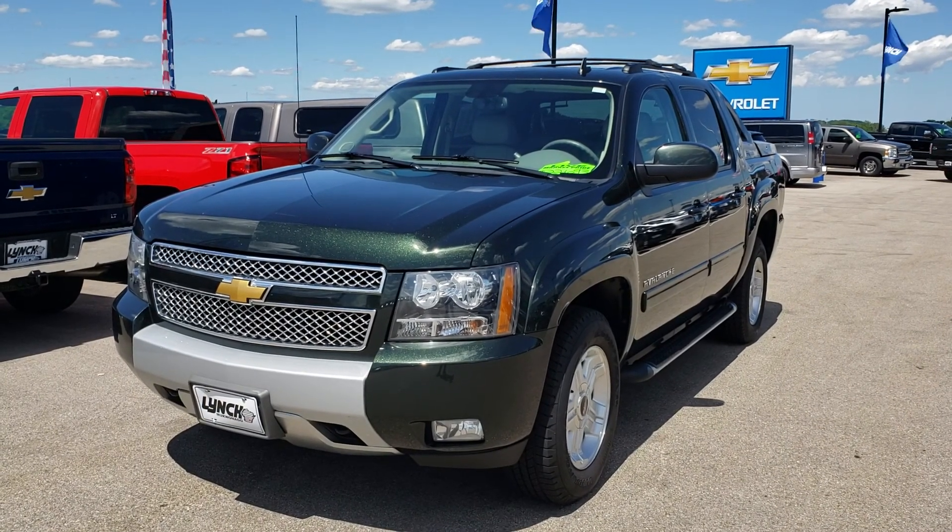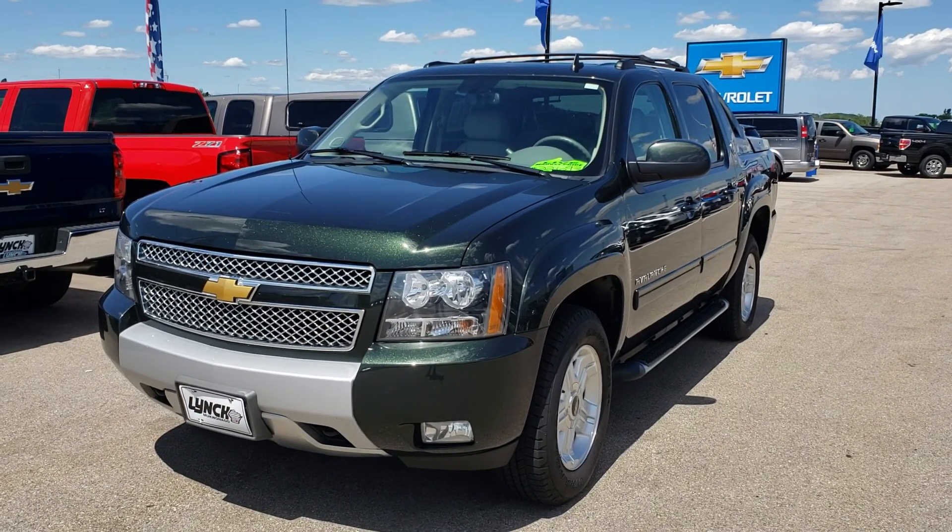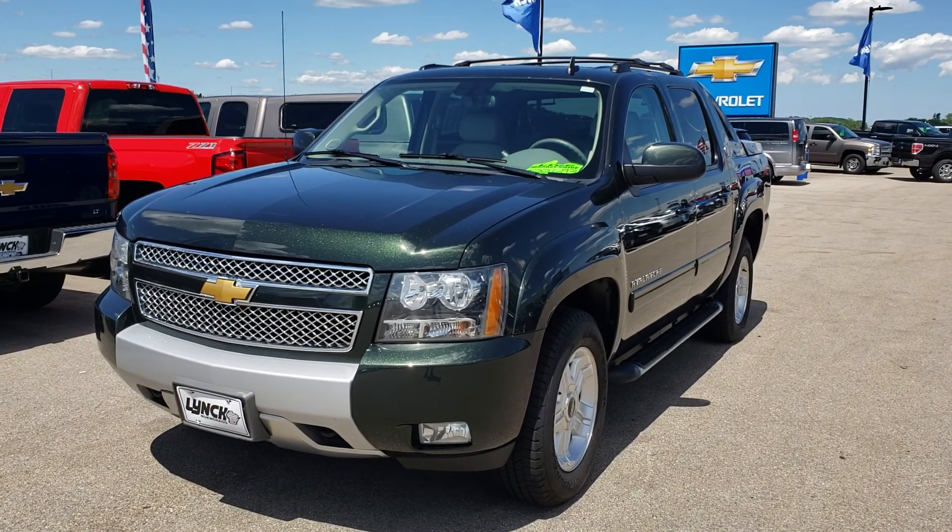Hey Daryl, Brett Caterozzoli here at Lynch Chevrolet. My YouTube video had some problems uploading to YouTube, so I'm going to redo the video for you.